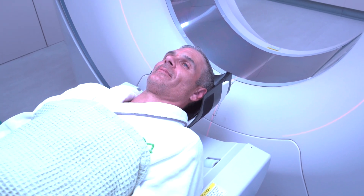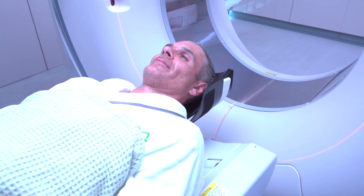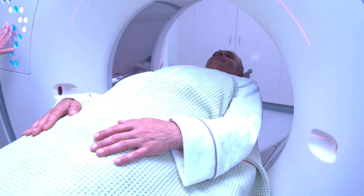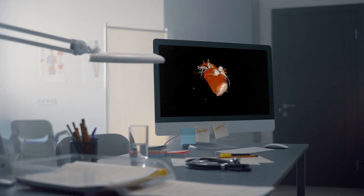The first set of imaging will be through the CT scanner. These will include a CT coronary angiogram, which is the gold standard for imaging the heart and the heart arteries, including the aorta. The scan involves injecting a dye into the vein in the arm, which then allows direct visualisation of the inside of your heart arteries.